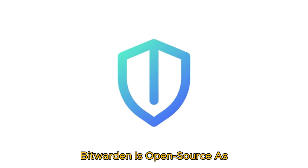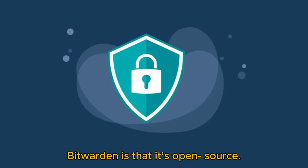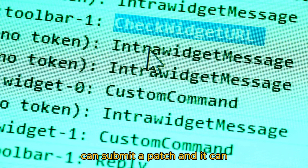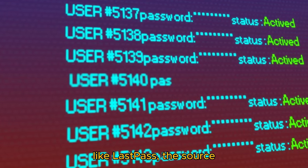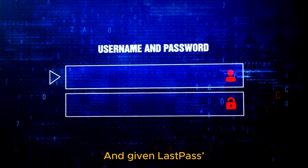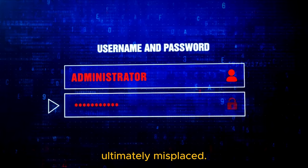Bitwarden is open-source, and as someone who cares about security, that's a big advantage. Any programmer can examine Bitwarden's source code and if they discover a problem, they can submit a patch and it can be fixed quickly. With a proprietary program like LastPass, the source code is tightly controlled — you have to rely on the trust of LastPass itself. And given LastPass's security breach, it seems that trust has been ultimately misplaced.